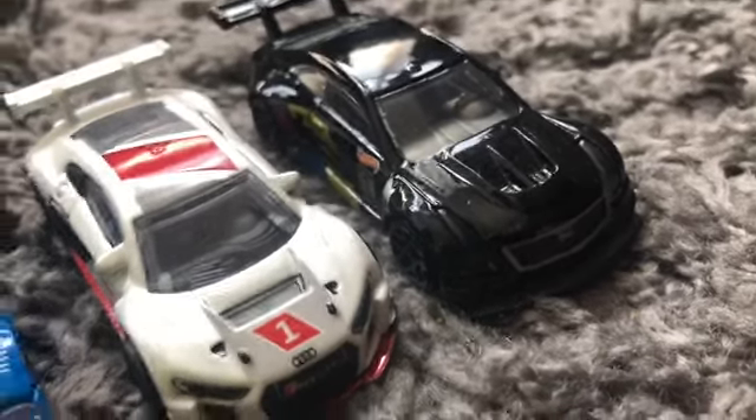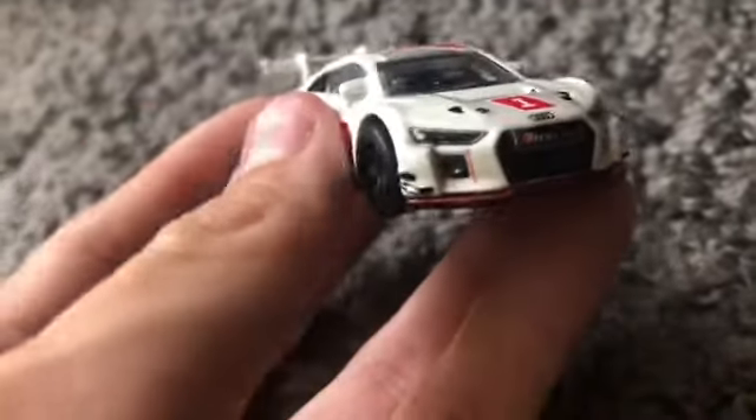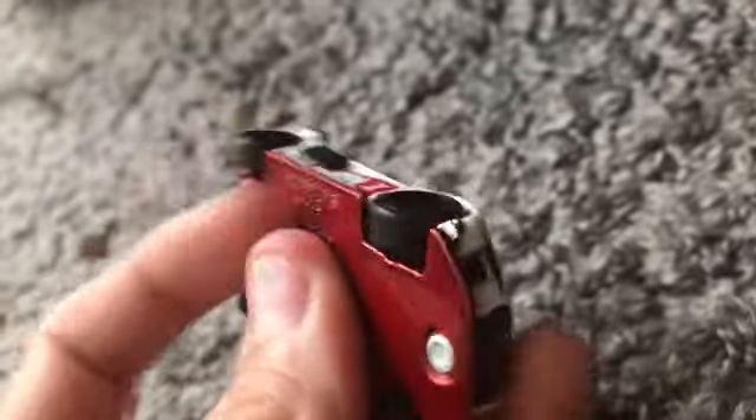Next up we have the Audi R8 LMS — this is one of my first ever Hot Wheels Audis. I do also have a Matchbox one right here that was given to me by a friend, but it's not Hot Wheels so I'm not putting it down. This Matchbox one has rubber wheels — you can compare it to the Hot Wheels one and obviously tell the difference. Can't wait to see how the R8 does.